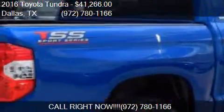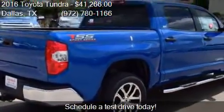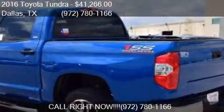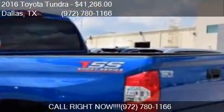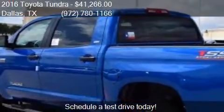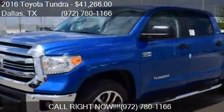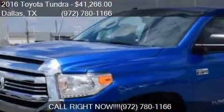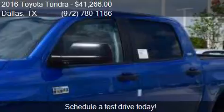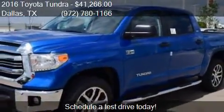This 2016 Toyota Tundra has just over 14 miles. Call us at 972-780-1166 or stop by our lot. Find us at 39,660 LBJ Fwy I-20S at Hampton in Dallas, Texas, on our website or check us out on carsforsale.com.